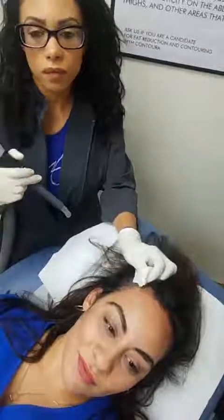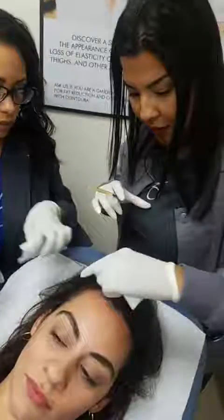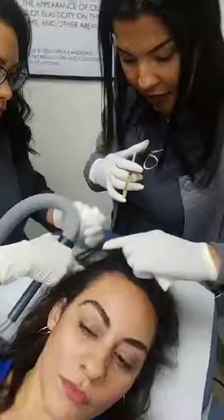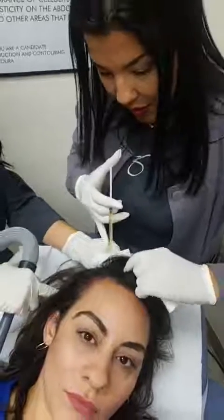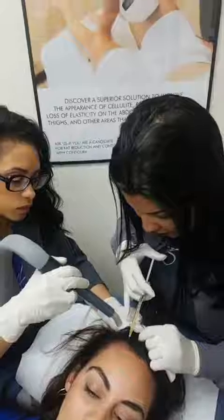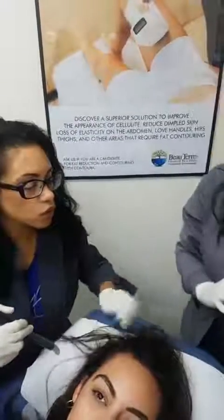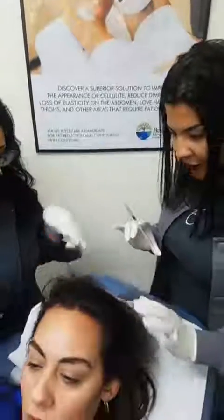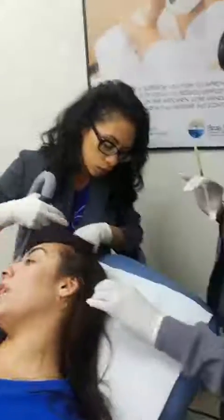We typically do them about four weeks apart. And after that, do I need to do this again? There is such a thing as maintenance. It depends on what we see in your progress. If you're progressing really well, maintenance treatments could be once or twice a year, but you will need the four initial treatments.